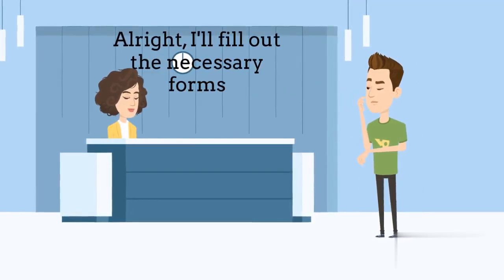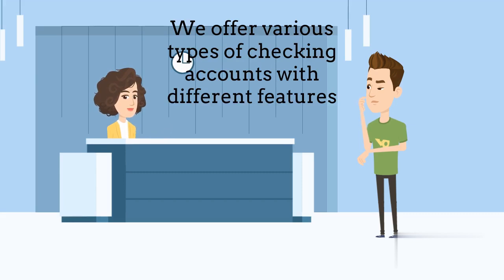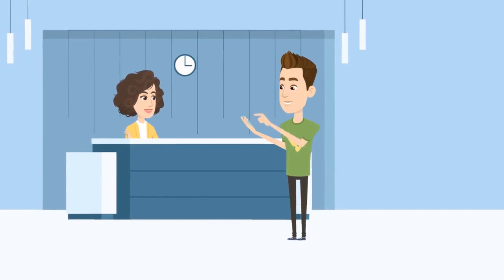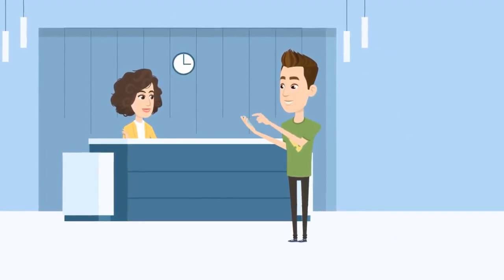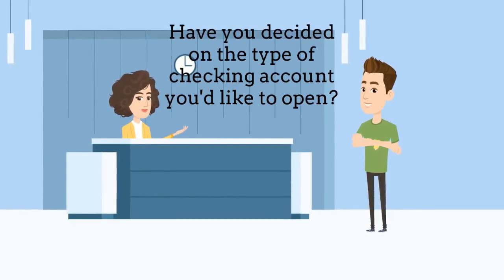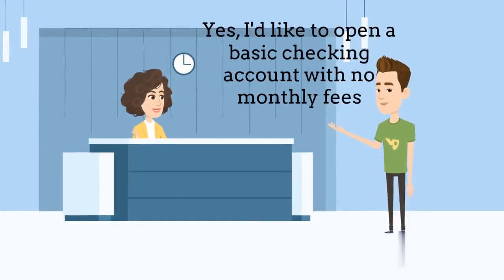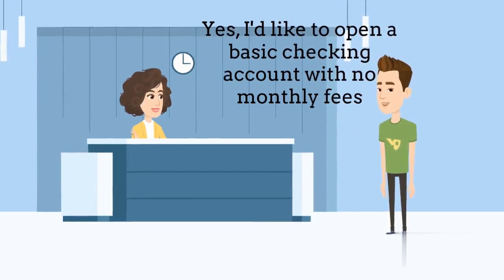Alright. I will fill out the necessary forms. While I do that, please take a moment to review our account options. We offer various types of checking accounts with different features. Have you decided on the type of checking account you would like to open? Yes, I would like to open a basic checking account with no monthly fees.